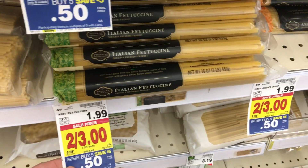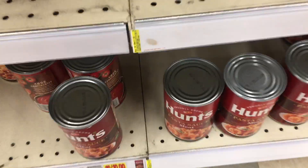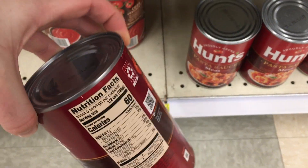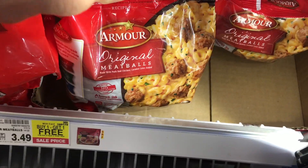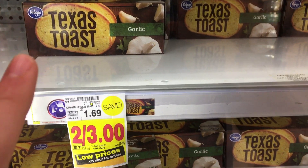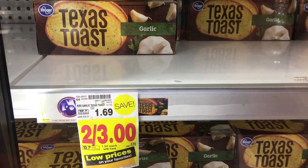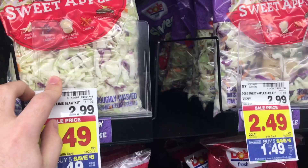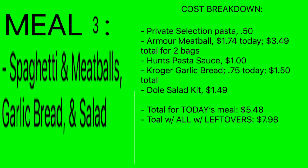For spaghetti night, grab one of the Private Selection pastas on the mega event for 50 cents. Grab one Hunt's pasta sauce for a dollar — it serves five so you're good. The Armor meatballs are buy one get one free, coming to $1.75 a pack. Get one box of Texas Toast — we're only going to use four pieces out of eight, so garlic bread is just 75 cents for this meal. For the vegetable, grab one of the Gold salad kits for $1.49.